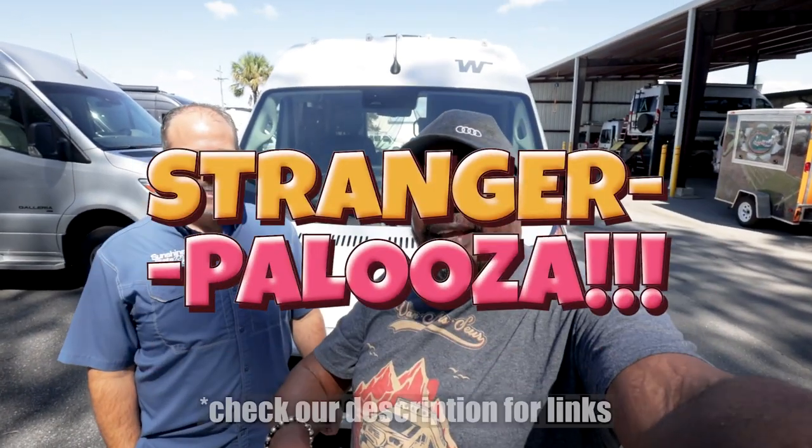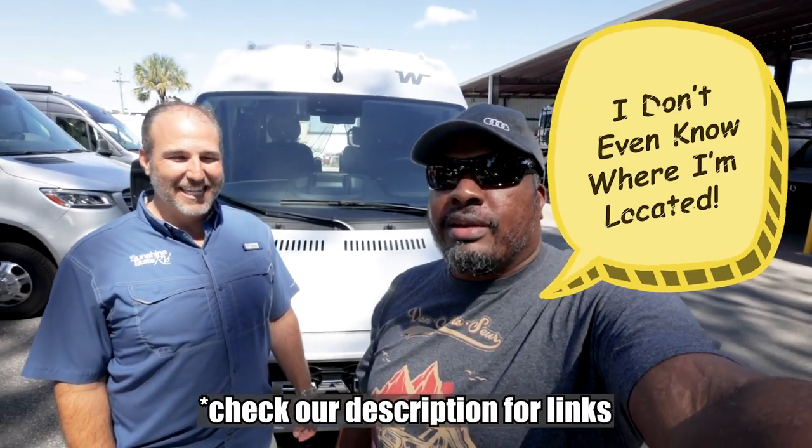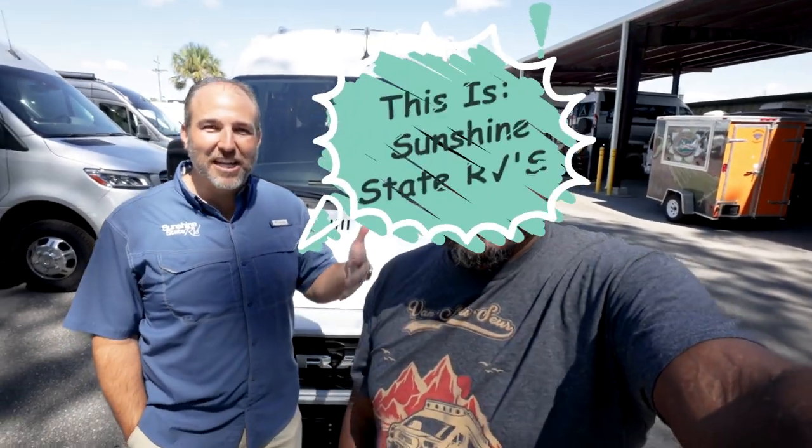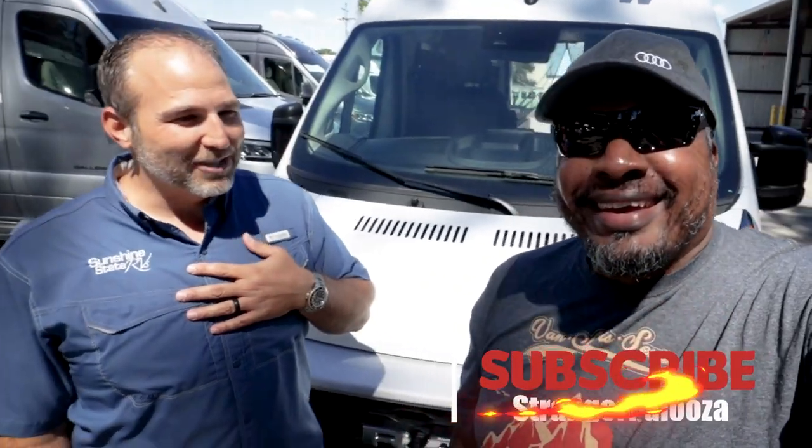Welcome back to the channel, I'm Hank Strange, this is Strangerpalooza. This is Sunshine State RVs of Caysville Florida, and this is Nick Schmidt. He's gonna say later that I didn't intro him, but I like it when you let me do the intro - that was fun, right? Yeah, we're not doing that again.